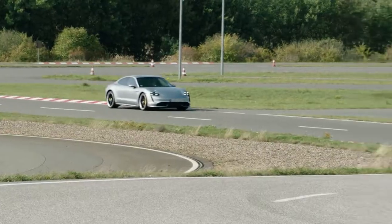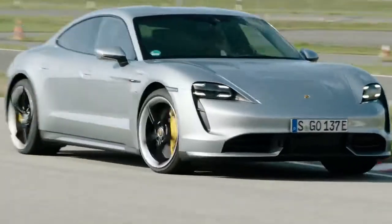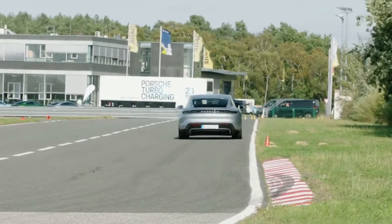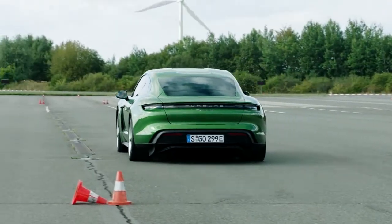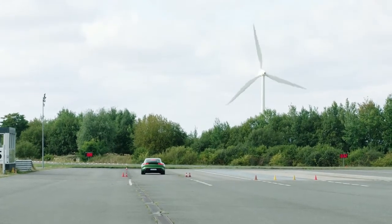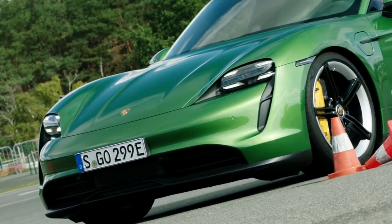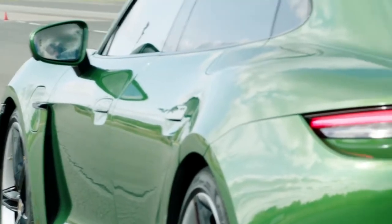Two battery packs are available: a 79.2-kilowatt-hour pack — Porsche calls it the performance battery — that's standard in the Taycan 4S, or a higher capacity 93.4-kilowatt-hour performance battery plus that's optional on the 4S and standard in both the Turbo and Turbo S. Potent permanent magnet electric motors power each end, with the Turbo and Turbo S getting a larger motor than the one on the 4S.